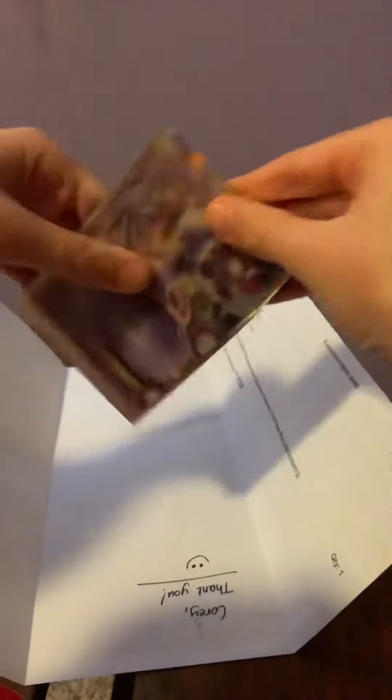I am literally freaking out right now because Mewtwo is the one that I've been wanting for so many days, or months. Let's get this thing open and check it out.